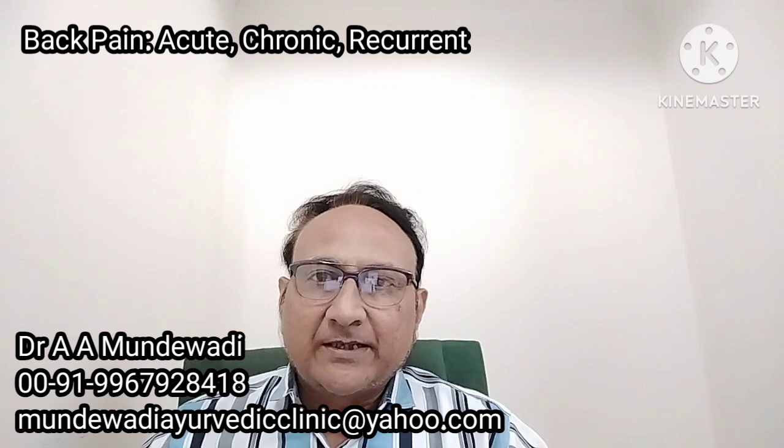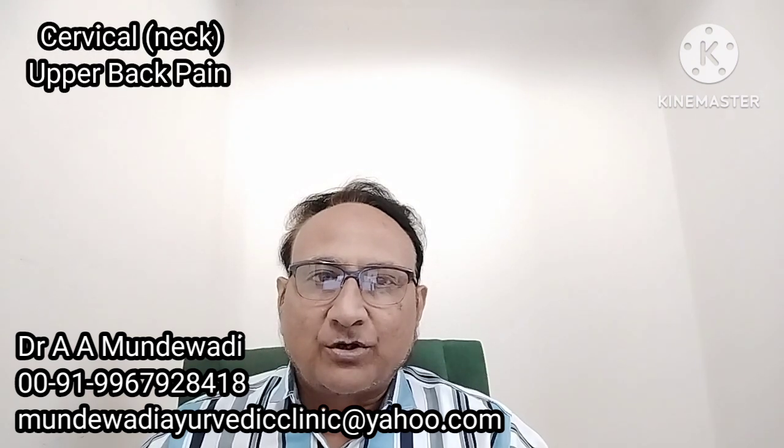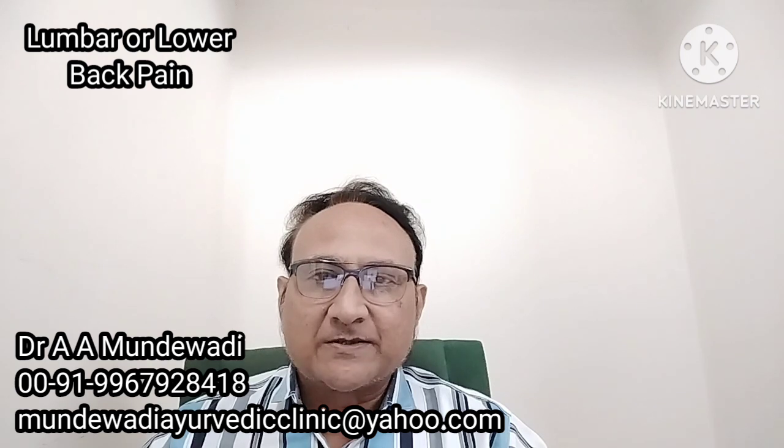Back pain can be acute, chronic or recurrent. It is labelled as chronic when it has lasted for more than 3 months. Back pain can be divided into cervical or neck pain, which is upper back pain; thoracic or middle back pain; and lumbar or lower back pain. Lower back pain is the most common and usually accounts for nearly 80% of back pains.